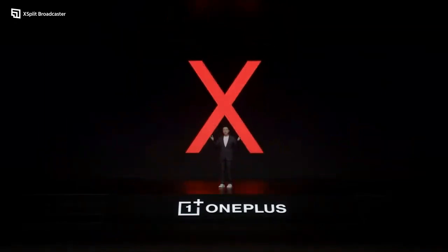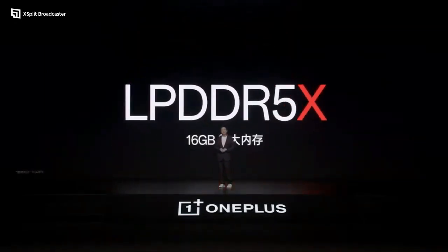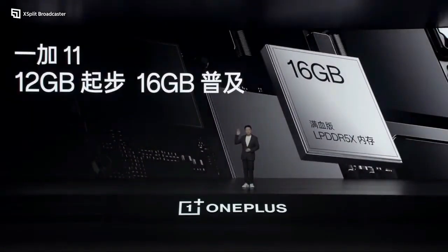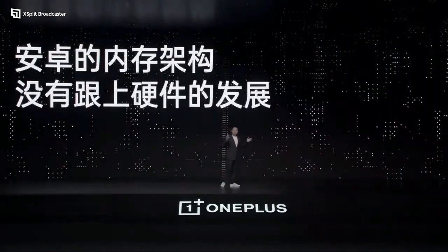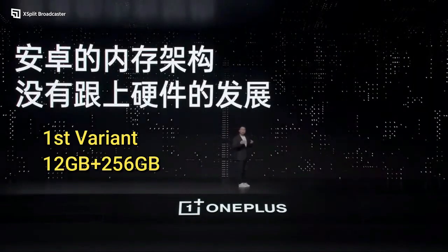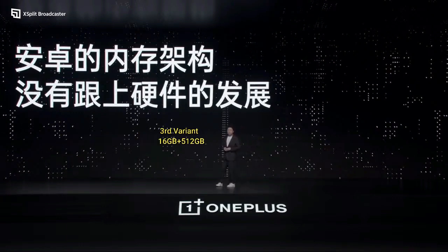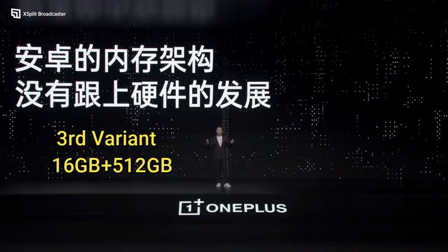In terms of memory, it comes with LPDDR5X dynamic RAM in 12GB and 16GB options. It has 12GB RAM with 256GB internal storage, 16GB RAM with 256GB internal storage, and 16GB RAM with 512GB internal storage.